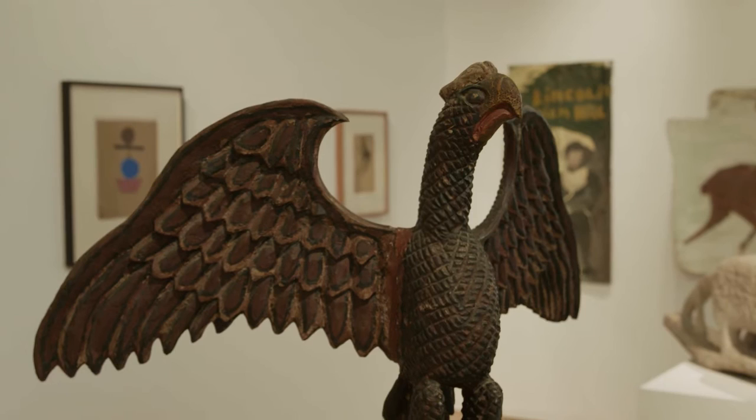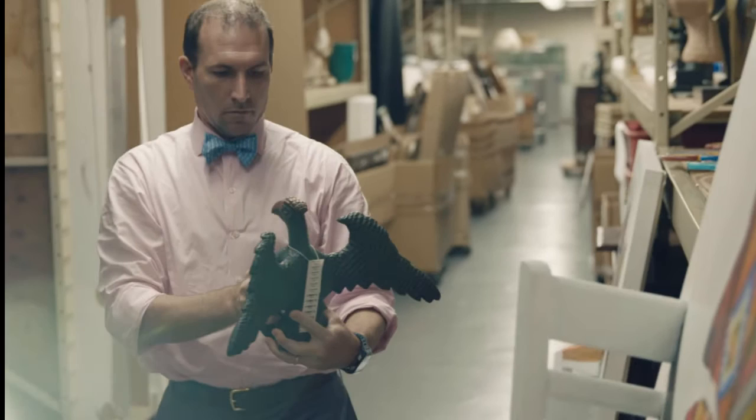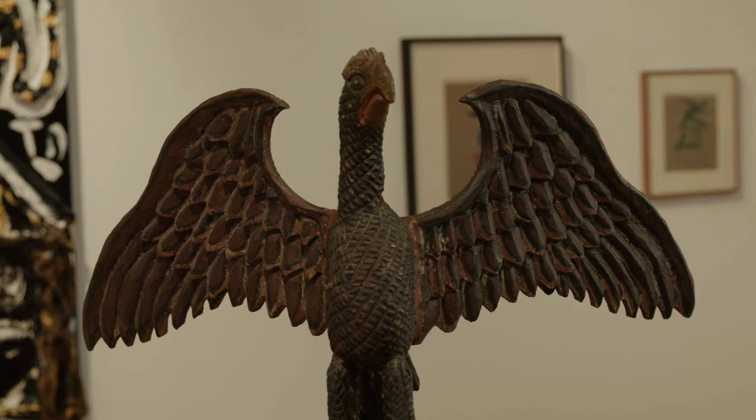He is known to have made about a hundred eagles, and this is probably one of the largest and most impressive. Most of them are smaller figures that range from about three to four inches high, maybe to eight to ten. But what I really love is the expression on the face — it's like a proud peacock, even though it's an eagle.